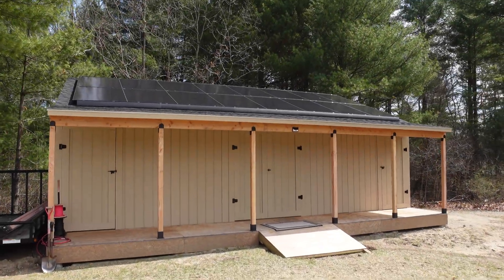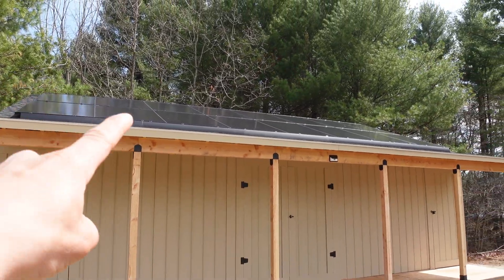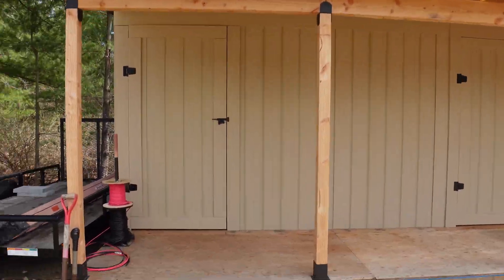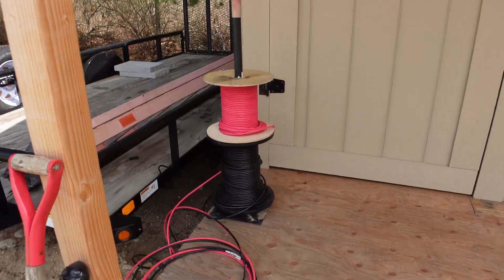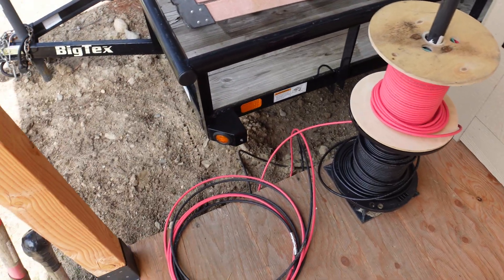What is going on guys? ChumpChangeXD here. Hope you're all doing well and having a really great day. Today is the day we hook up these solar panels. I'm sick of them being in the sun completely and just wasting all that energy when I could have this hooked up inside to be able to run some stuff.